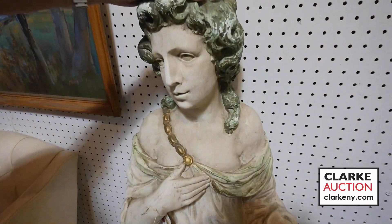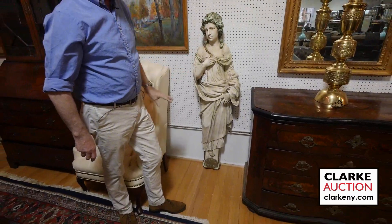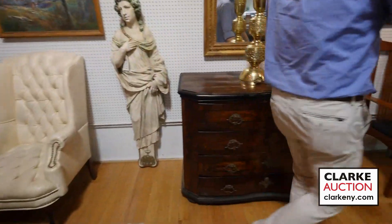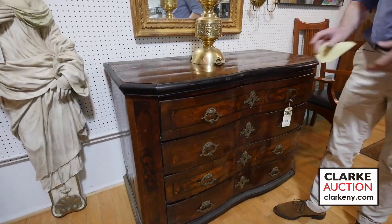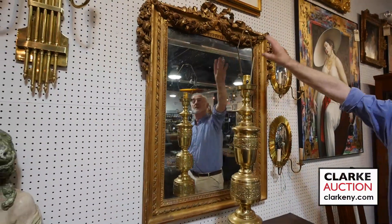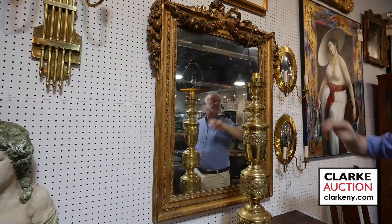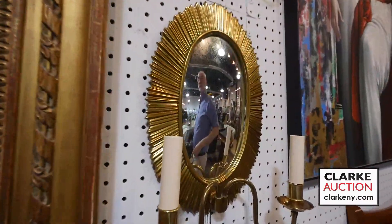These still have the Doyle sticker on them. They're plaster, but really well executed and nicely painted. Here we have an 18th century serpentine front commode — good age on it, nice with the inlay. A beautiful 19th century mirror, really finely carved solid wood, nice with the ribbon and swag on top. A nice pair of sconces with the sort of bow on the mirror.